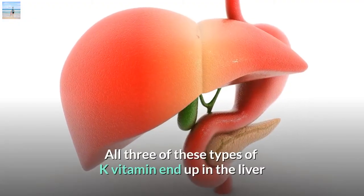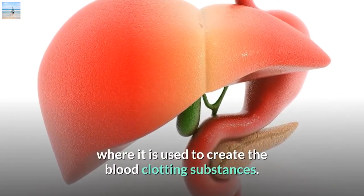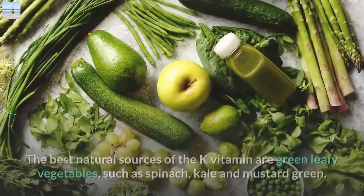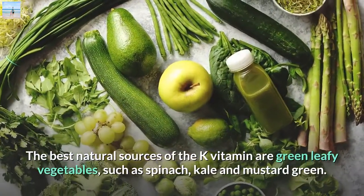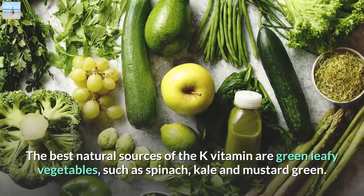All three types of K vitamin end up in the liver where they are used to create the blood clotting substances. The best natural sources of the K vitamin are green leafy vegetables, such as spinach, kale, and mustard green.